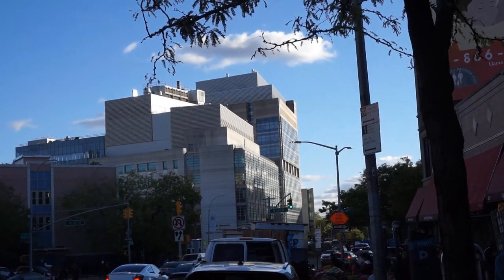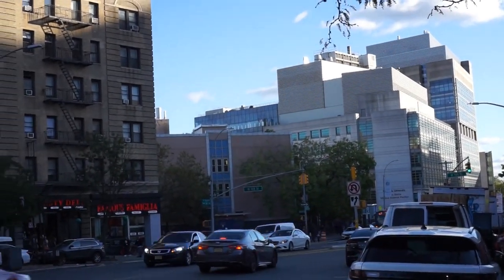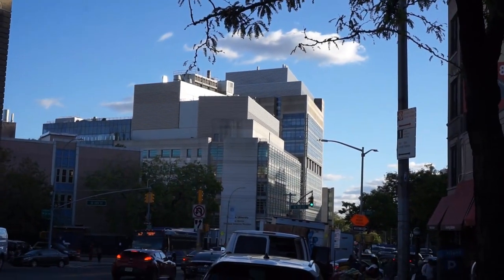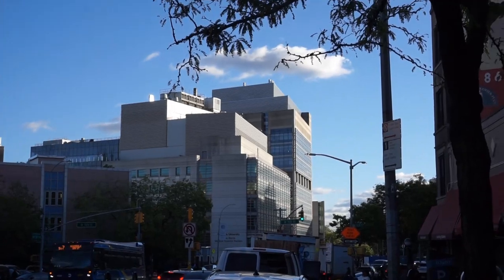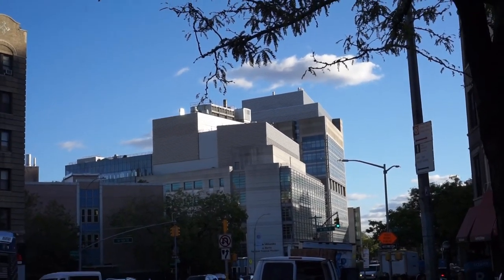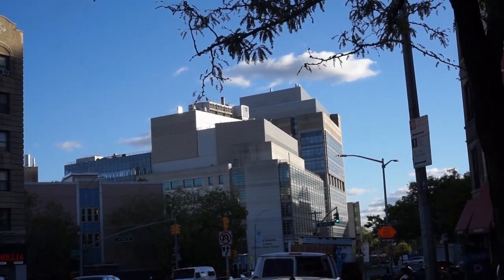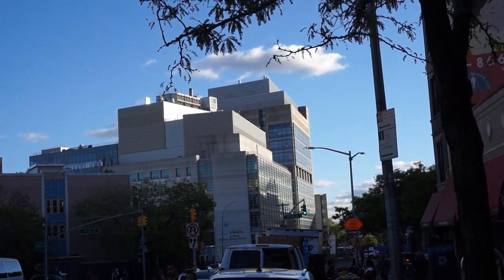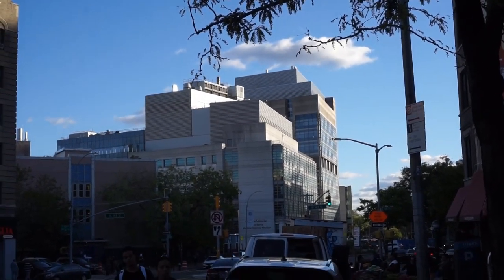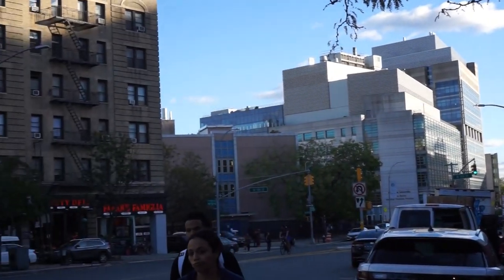Another angle of the buildings that Columbia has put up — you can tell they're going to put up more buildings. It's becoming kind of like a campus north of Columbia. They're already at 125th Street with extensive buildings there. But I suspect between 125th and 168th Street, where this campus is, they're going to fill that space in over the next decade, two decades, three decades. They're already doing it here.